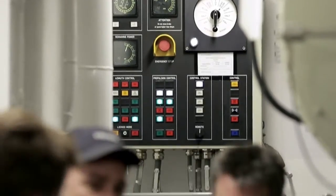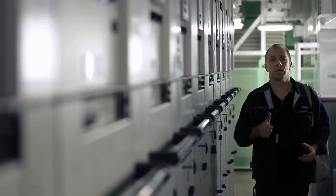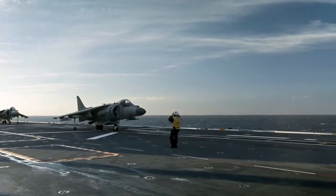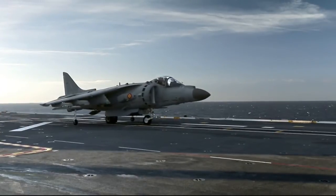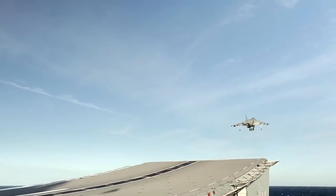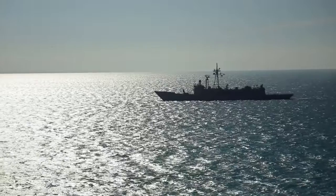It also reduces maintenance costs and downtimes. SeaNavy pod propulsion systems can be used in different ships, ferries, and special vessels, such as this Spanish Navy ship.